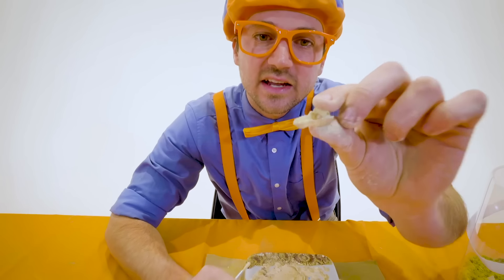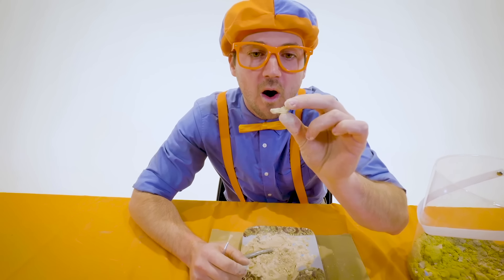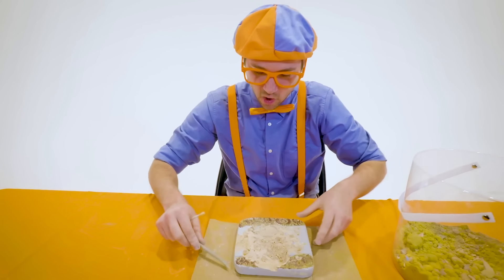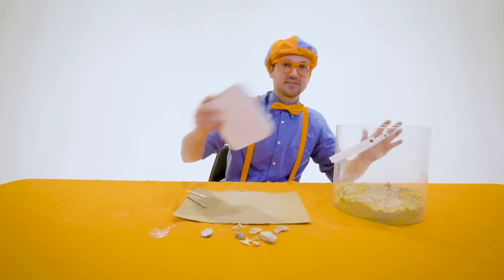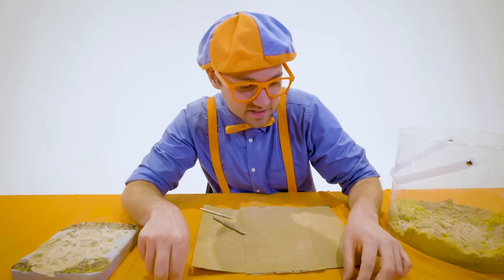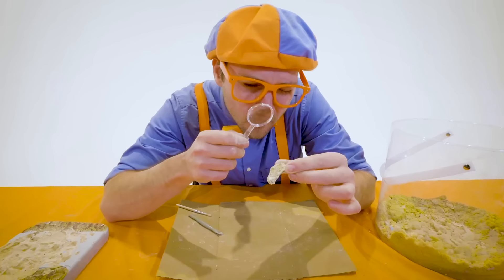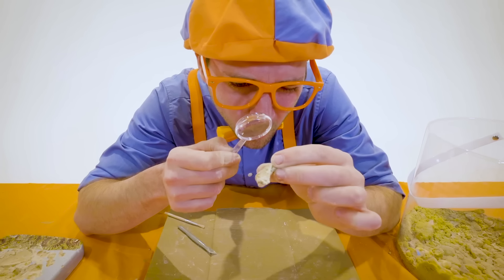I'm going to brush it off. It looks like some teeth — maybe the lower jaw. That is so cool! Let me empty this. Have to stay nice and clean and organized. Now let's inspect some of these fossils.